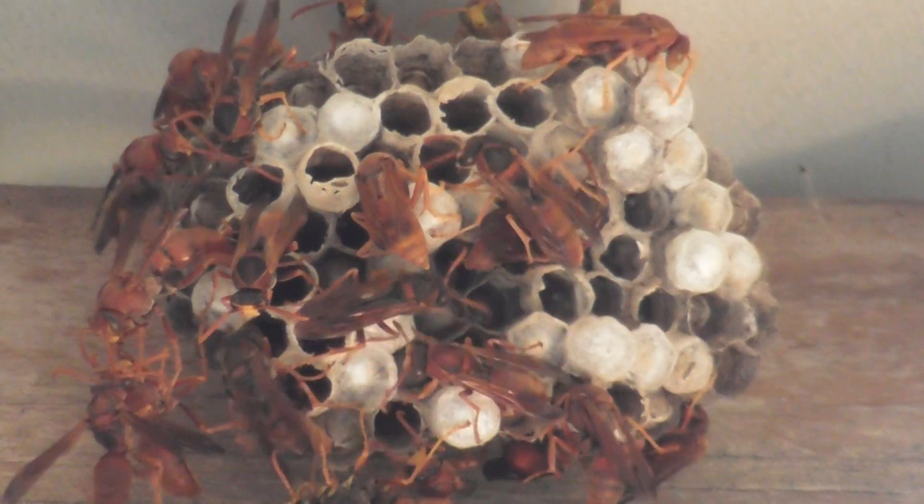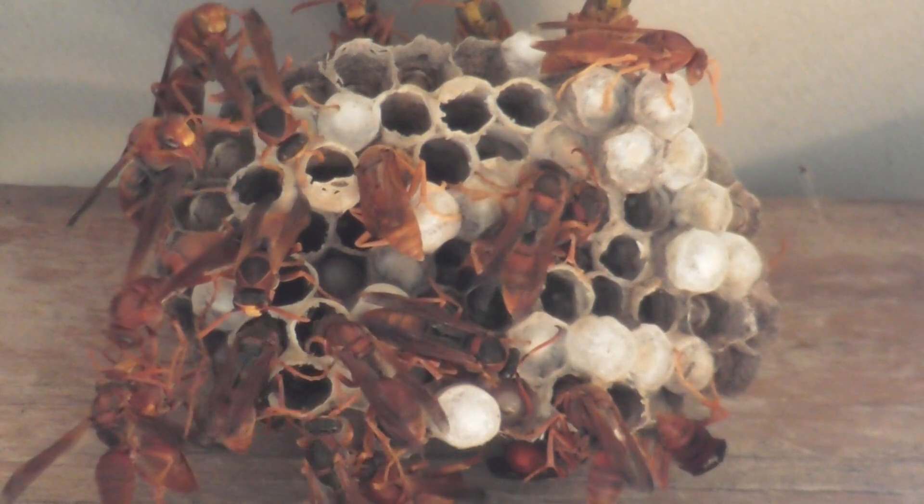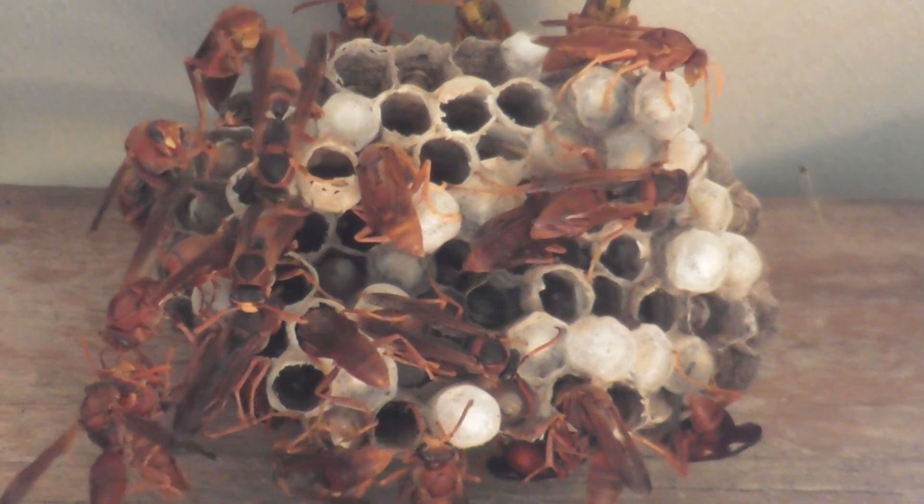Well you've got to credit them with doing their work, and sharing tasks and coordinating everything so well.